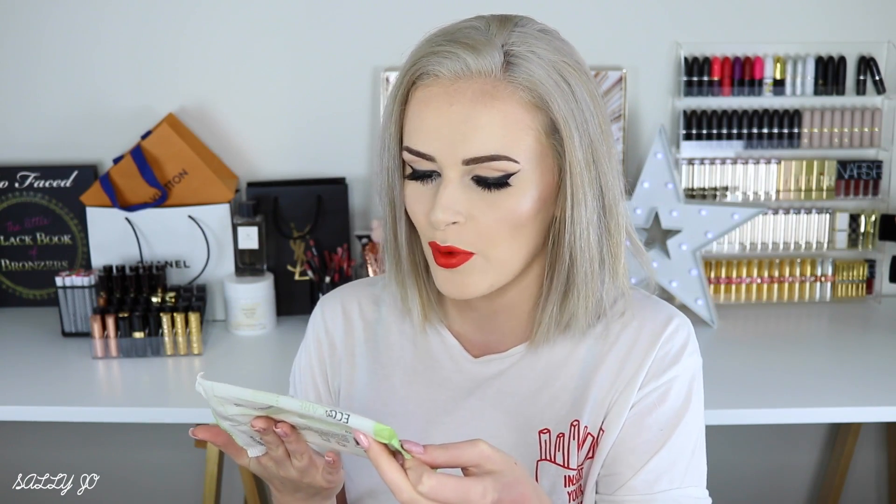I tried the Nivea micellar wipes because I love the Garnier micellar wipes, but they weren't as good — they took more time to remove mascara, so I wouldn't repurchase. The EcoCare organic facial wipes in apple and honey smelled really good, but were almost too strongly fragranced — almost like putting a perfume oil on your skin. They weren't super hydrating either. Not bad, but I probably wouldn't repurchase because I love my Garnier wipes so much.